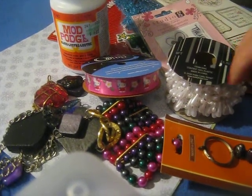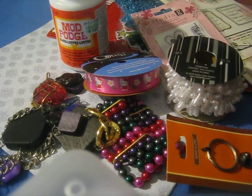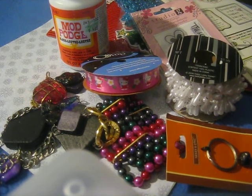Hi everybody, it's Sheila and I am coming to you today to do a haul video. This is a bit of a mixed bag. I went to a thrift store, I went to the dollar store, and I went to Hobby Lobby. So let's get right into it.